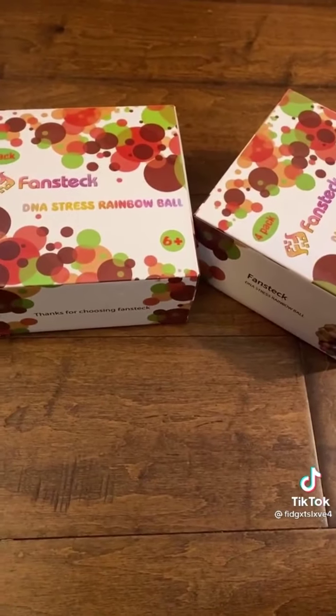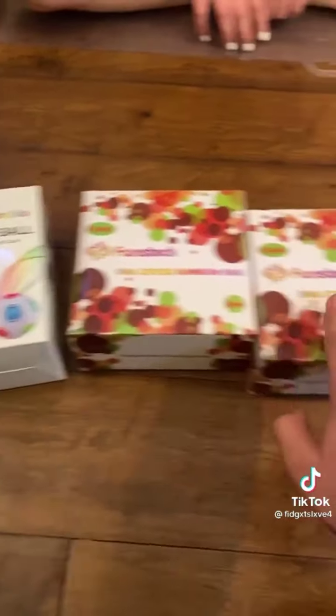Wow, my mom's going to be mad. I was only supposed to buy these but I got this too.